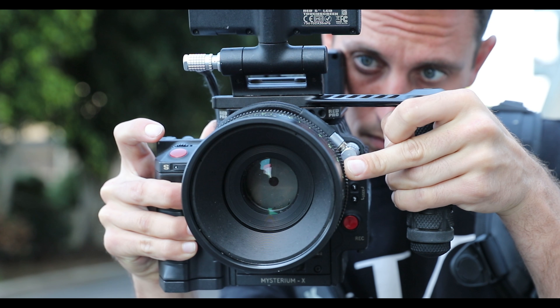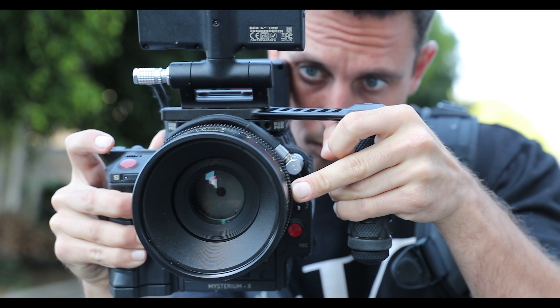Let me highlight a few drawbacks about going with a larger format camera. Obviously, price — just the brain part of this camera is between $30,000 and $50,000. And although it might seem to be $30,000 to $50,000, it actually takes another $20,000 to $30,000 just to be able to start shooting on it. You need a lens mount, a monitor, batteries, and memory cards. There are so many things that go into this camera that you don't think about when you're first looking at purchasing it.